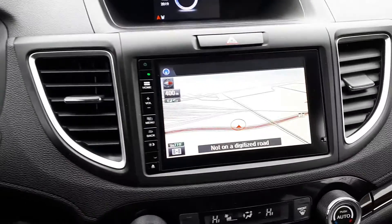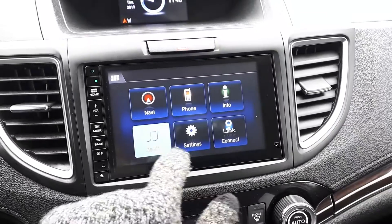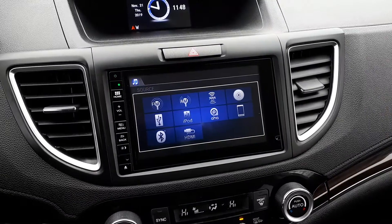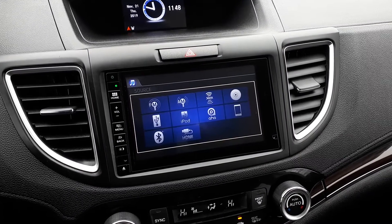There's also a built-in navigation system. For audio sources, this vehicle has FM, AM, and XM radio stations, a CD player, USB and HDMI inputs, Bluetooth audio, and smartphone connection.